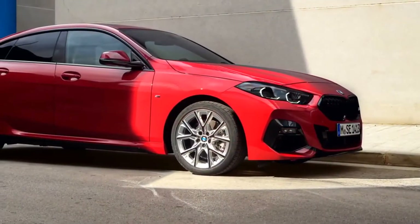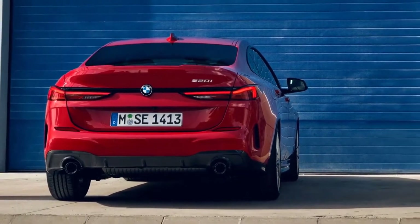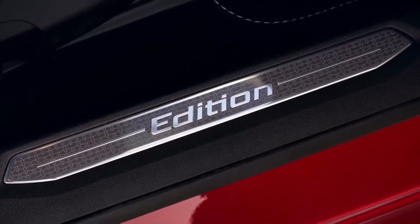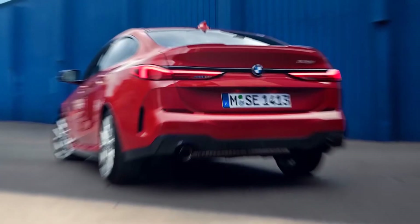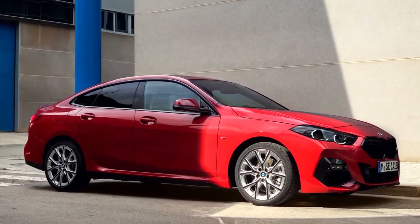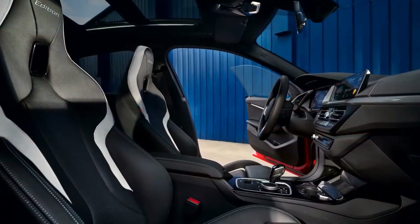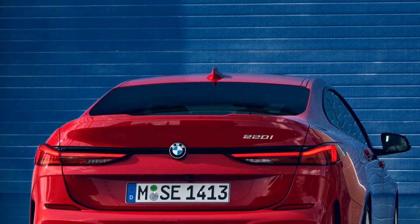Handling is playful and a duo of turbocharged four-cylinder powertrains provide perky power, but neither the 228i nor the racier M235i feel as balanced as their stablemates. The interior is nearly as premium as other BMWs, and holds up nicely against rivals such as the Acura Integra and the Audi A3. Driving enthusiasts will likely yearn for the hotter M235i model, but the base 228i Grand Coupe will satisfy most drivers.